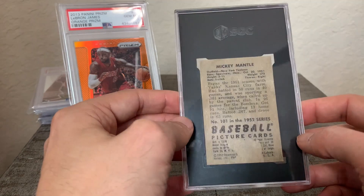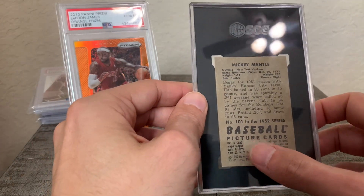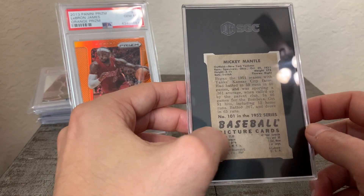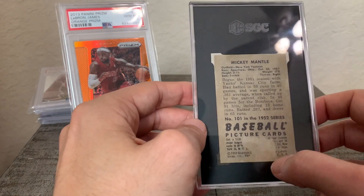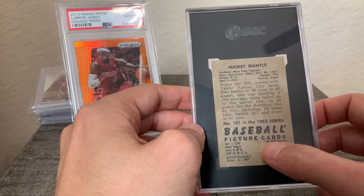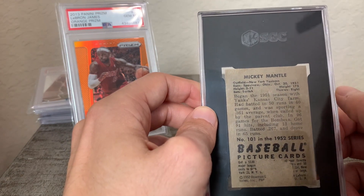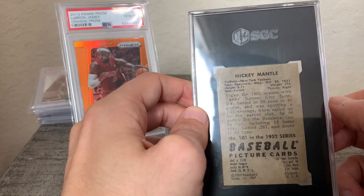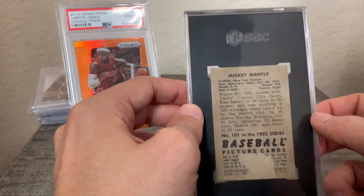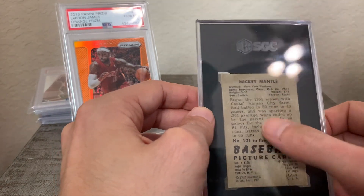I don't know if this was taped somewhere to an album or something. The reason why I didn't mind the paper loss so much is because the majority of the paper loss was down here — this is basically a Bowman promotional description that every Bowman card of this year has at the bottom, so I don't really care too much about this bottom part having the paper loss. The more important part obviously is the blurb on Mickey Mantle, and that's in good condition — it's legible, you can read it — so I wasn't too bothered by the fact that only this bottom portion had the paper loss.